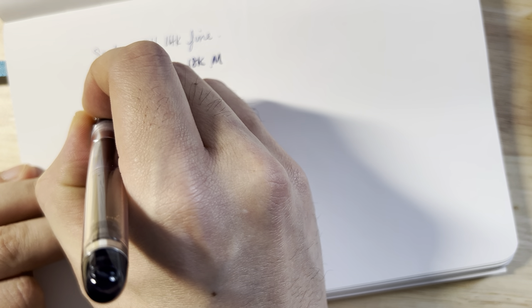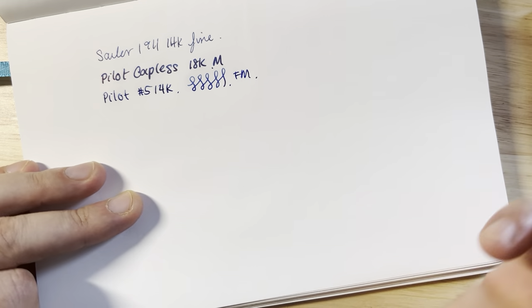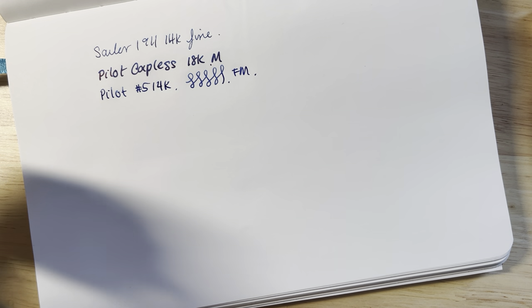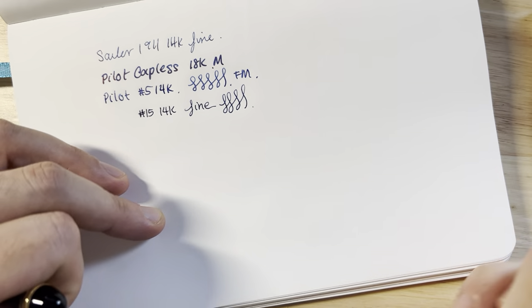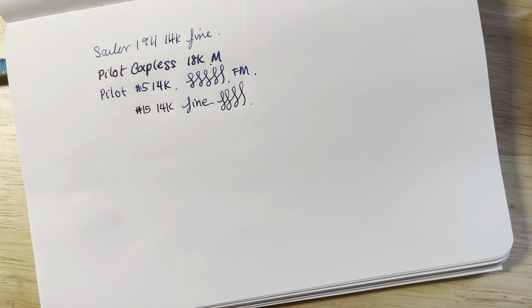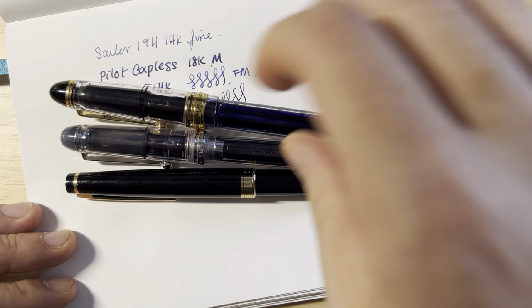As you go bigger in Pilot's nib sizes, they become softer. Here's a number five sized 14-karat fine — it's a little bit softer. My point is, as you go up in nib size they tend to be softer. Until you get to some of the larger Pilot nibs — like a number 15. This is a number 15, 14-karat fine, and this is much softer. So as you go more expensive into the Pilot lineup, the nibs become softer — which is interesting because this pen is cheaper than that one, but the nib feels much closer to the larger one.